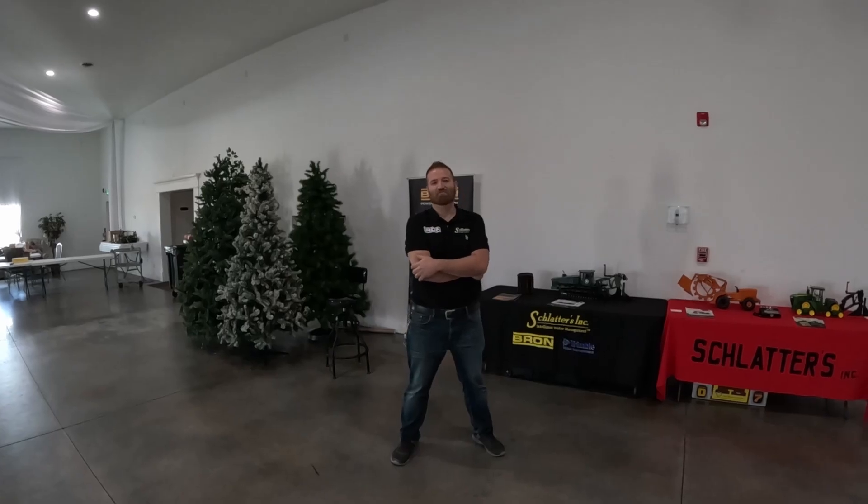My name is Joey Schlatter — we're Schlatter's Incorporated. We just finished up four days of our GPS course covering everything Trimble and water management. I'll be down at the Louisville Farm Machinery Show next week, so come check us out.